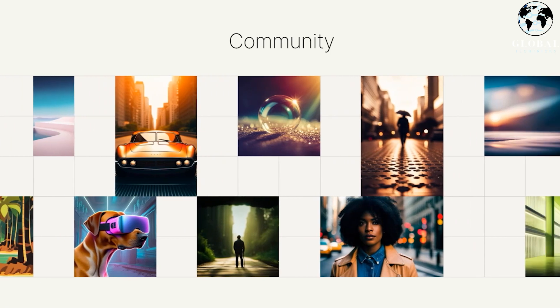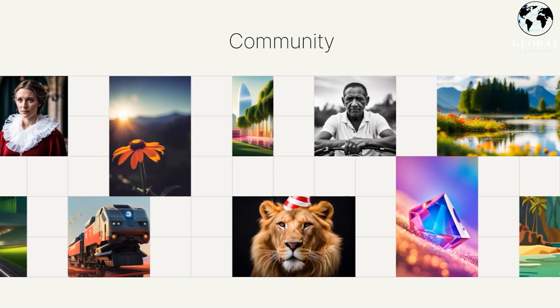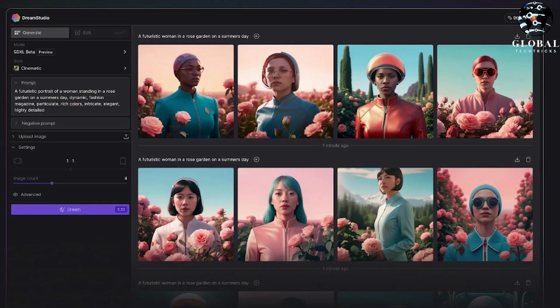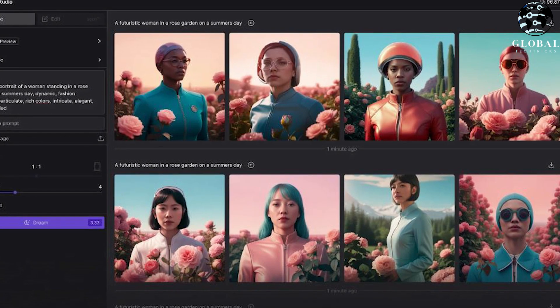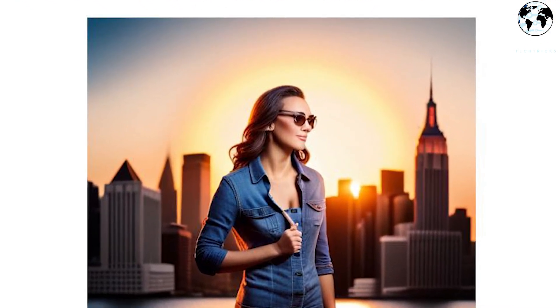The company says SDXL produces more detailed imagery and composition than its predecessor Stable Diffusion 2.1, including next-level photo realism, enhanced image composition and face generation, use of shorter prompts to create descriptive imagery, and greater capability to produce legible text.